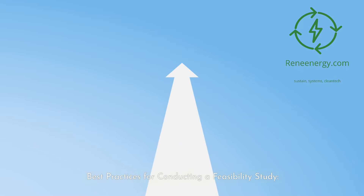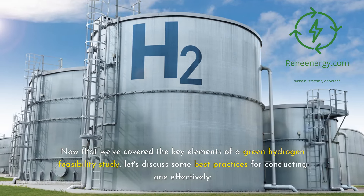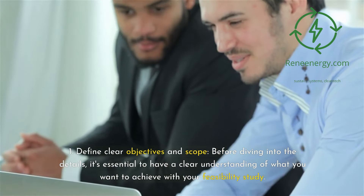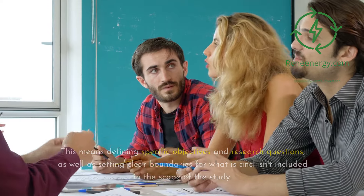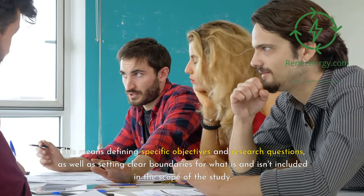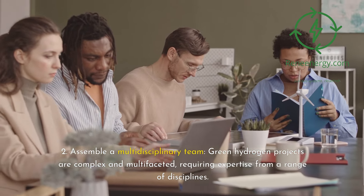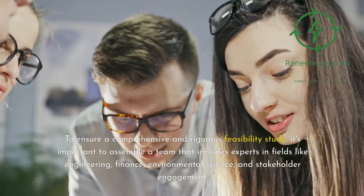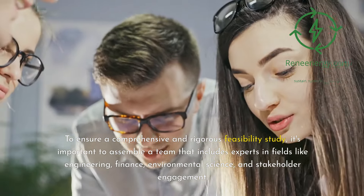Best practices for conducting a feasibility study. Now that we've covered the key elements of a green hydrogen feasibility study, let's discuss some best practices for conducting one effectively. 1. Define clear objectives and scope. Before diving into the details, it's essential to have a clear understanding of what you want to achieve with your feasibility study. This means defining specific objectives and research questions, as well as setting clear boundaries for what is and isn't included in the scope of the study. 2. Assemble a multidisciplinary team. Green hydrogen projects are complex and multifaceted, requiring expertise from a range of disciplines. To ensure a comprehensive and rigorous feasibility study, it's important to assemble a team that includes experts in fields like engineering, finance, and environmental science.